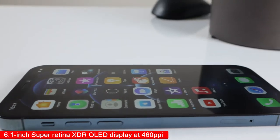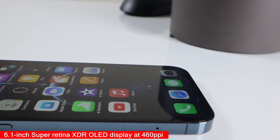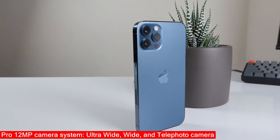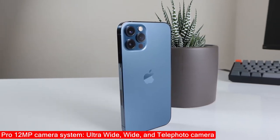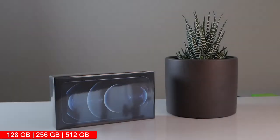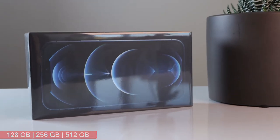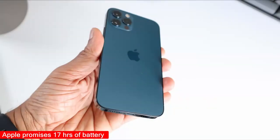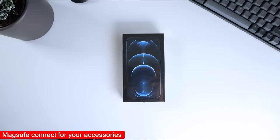The display runs at 460 PPI with a new ceramic shield which is tougher than glass, so Apple claims. The camera system is a Pro 12MP system with a wide, ultra-wide, and telephoto array. As for memory, Apple definitely don't want to talk about it — you have multiple storage options: 128, 256, and 512GB. Battery-wise, Apple promises 17 hours of video playback on one charge.